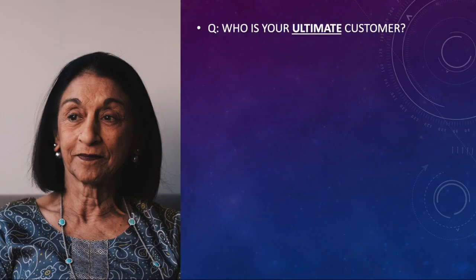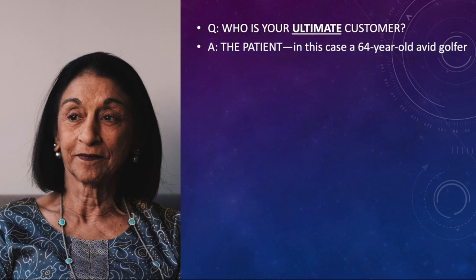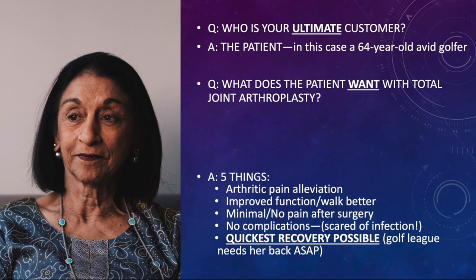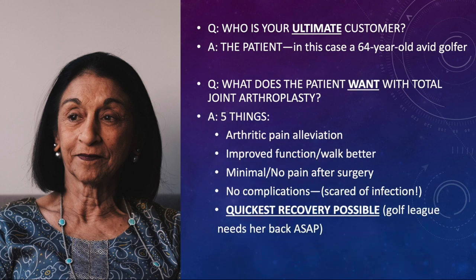So who is your ultimate customer? It's the patient — in this case, a 64-year-old avid golfer. What does the patient want with total joint arthroplasty? They want five things in my experience: arthritic pain alleviation, improved function, being able to walk better, minimal pain after surgery even though that might be a little unrealistic, and no complications. They're particularly scared of infection. And really the thing I hear all the time: Doc, what's my recovery? I want the quickest possible recovery. The golf league needs me back.